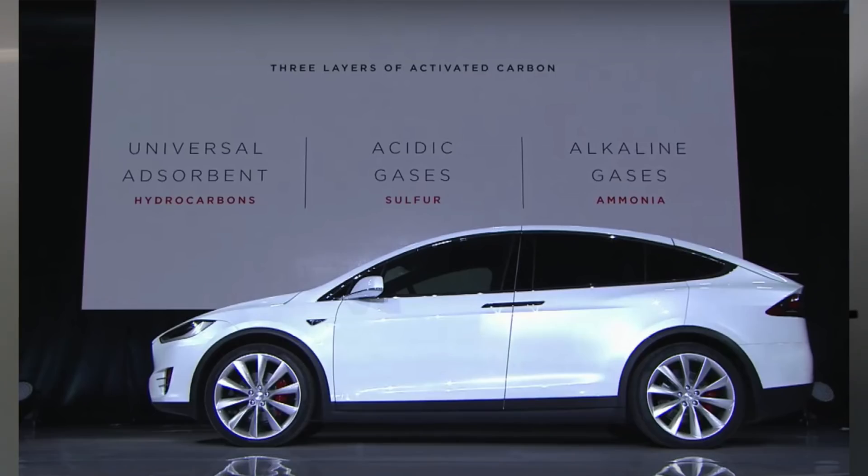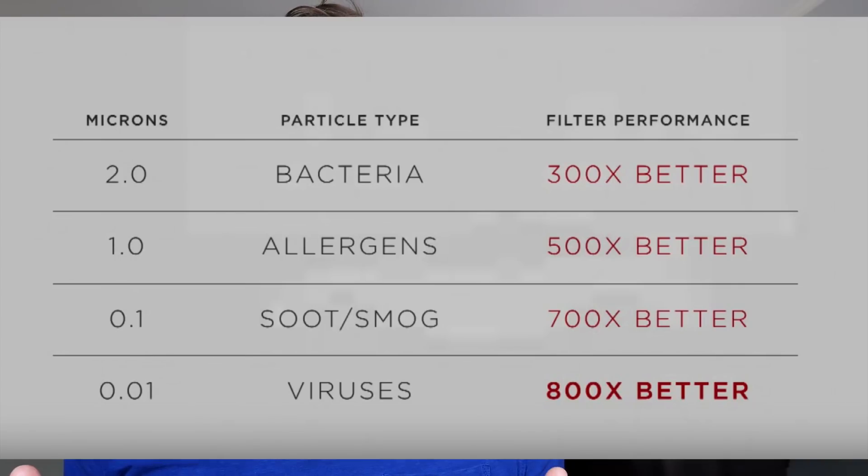In addition to the crazy amounts of particle filtration ability, it also has three layers of activated carbon filtration: one layer to filter out acidic gases, one layer to filter out alkaline gases, as well as an activated carbon universal absorbent layer. The net result is an insane level of air filtration and purification.